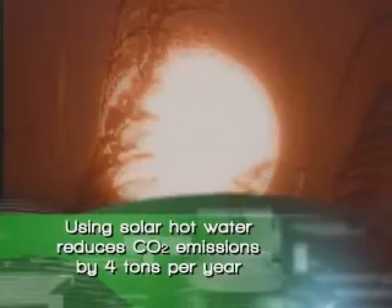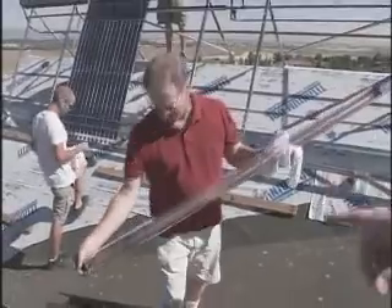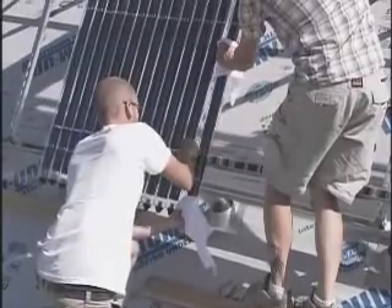This house in Colorado is powered entirely by solar energy. That might not be new, but this is. The tubes on this roof are an amazing new technology, which could make obsolete conventionally powered water heaters and home heating systems.